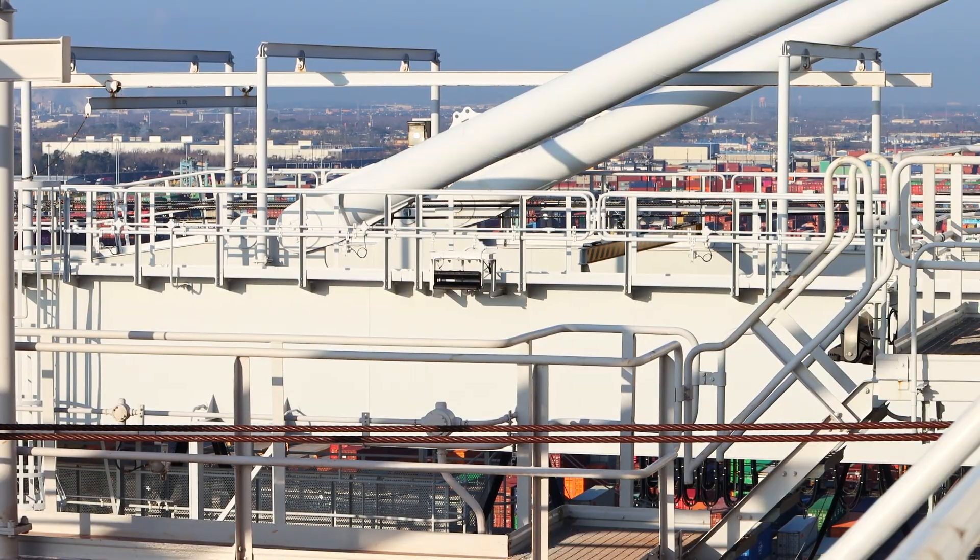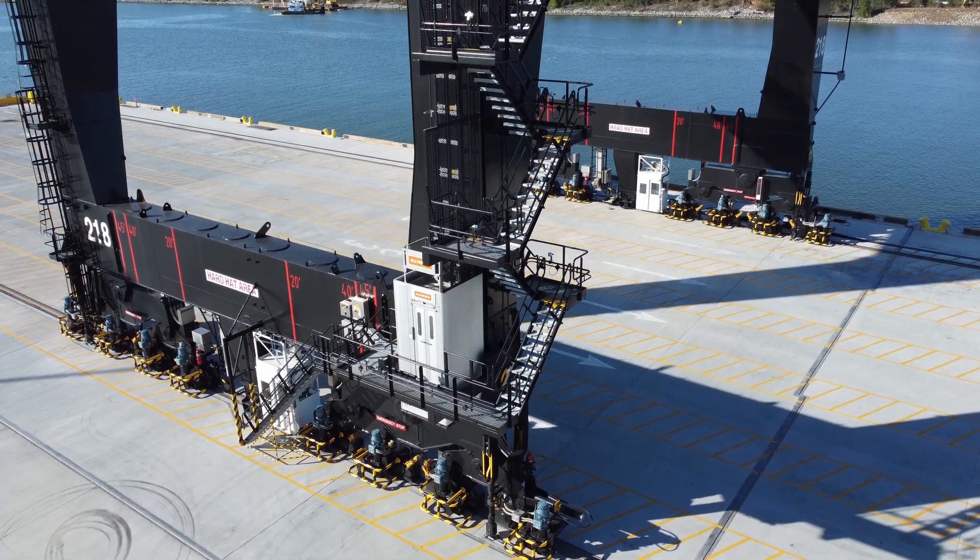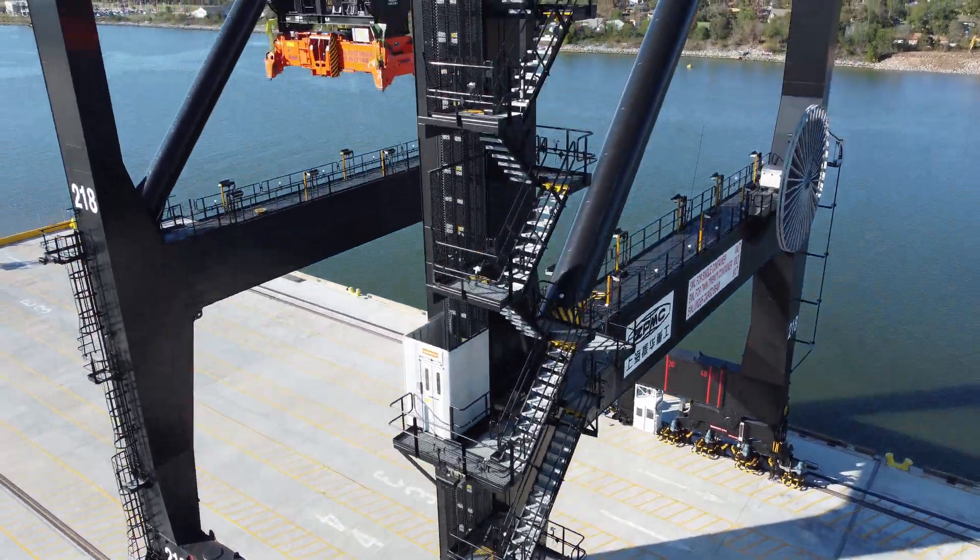A crane consists of several main sections: lower and upper structures, boom, and machine housing.